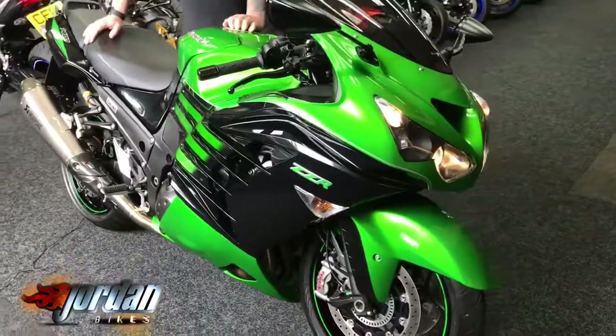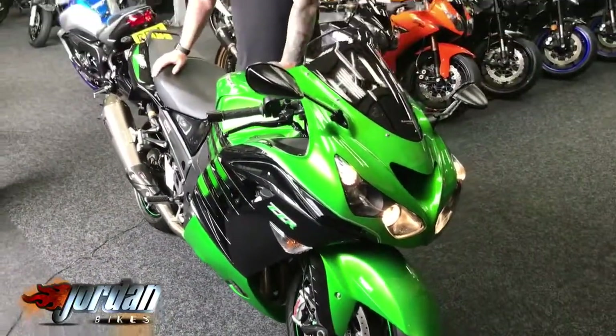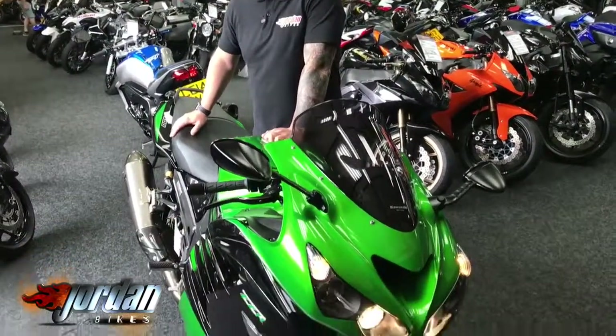These are an absolute beast of a bike — I've got one myself, so I can speak for them. So come down to Jordan Bikes and have a look for yourself, or give us a call.